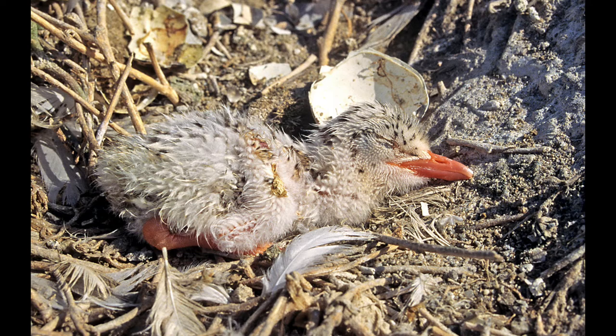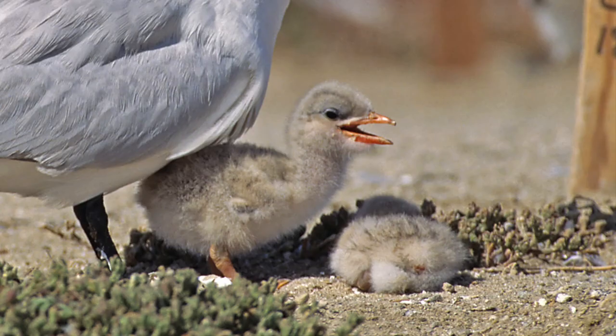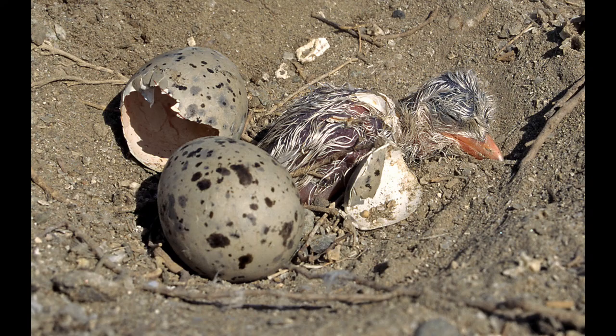This looks very similar but it's a Caspian tern — it has a thicker, much darker reddish beak. They also breed in colonies and you can see one chick standing and one resting. This chick just got out of the egg with a lot of exertion. Here comes dad, the Caspian tern, bringing a fish for the family.